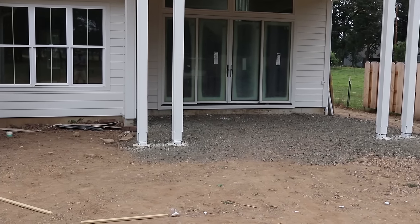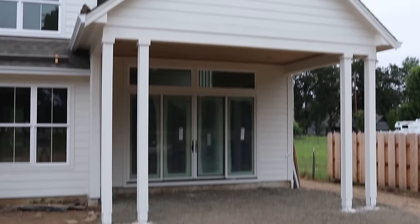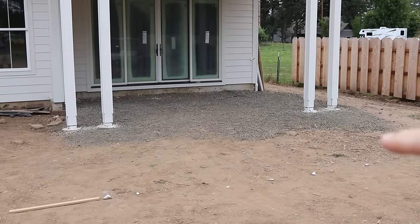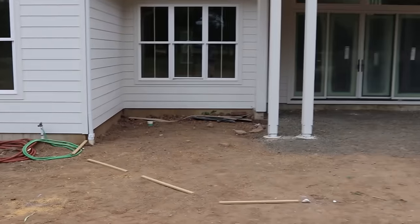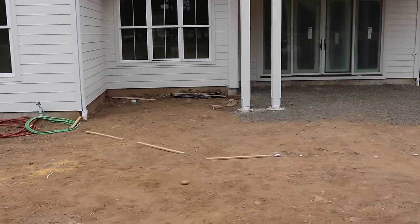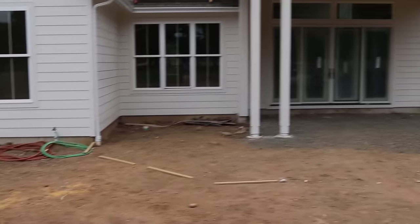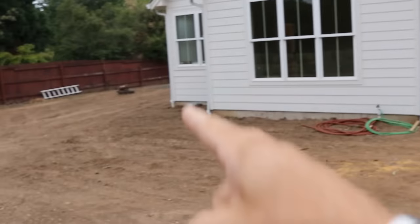Our contract with the builder specified just a patio right here under the porch ceiling, but we're going to kind of wreck the budget a few steps further here and extend this patio from day one — kind of a do-it-right-the-first-time situation. I cannot decide whether to put a 45 here on this corner or to run it out square, but I'm going to decide that in the next few minutes. Eventually there'll be a sidewalk running around the side of the house, but that can happen another day.